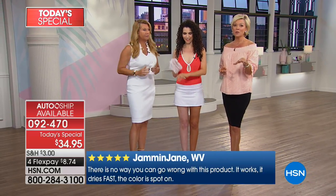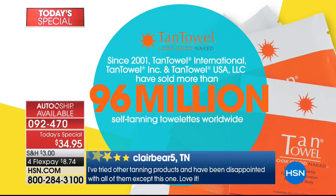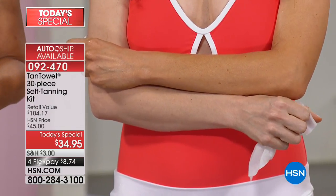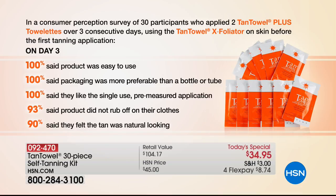96 million have been in the club — try it. Auto-ship is the biggest compliment — everybody who tries it wants to get it on a regular basis. Consumer surveys: 100% said it was easy to use, 100% said packaging was more preferable than a bottle, 100% said they liked the single-use pre-measured application, 93% said it didn't rub off on their clothes, and 90% said the tan was natural looking. You don't want to walk around with an orange, weird-looking fake tan.